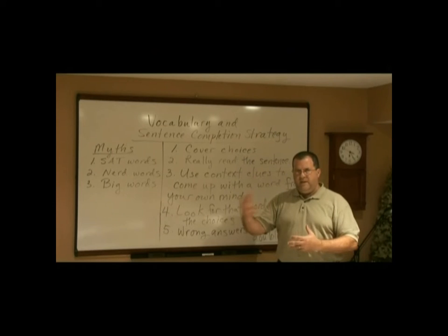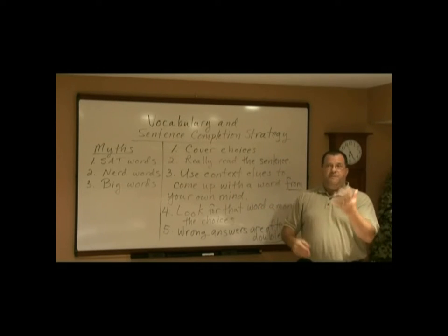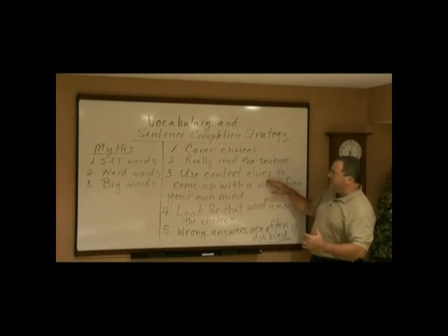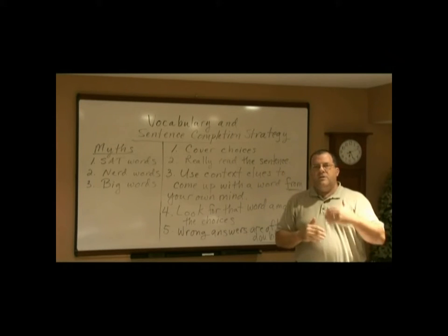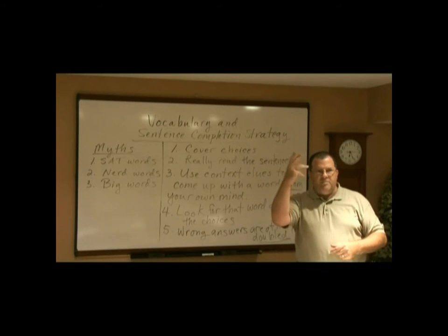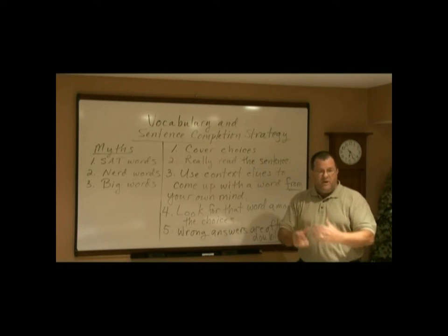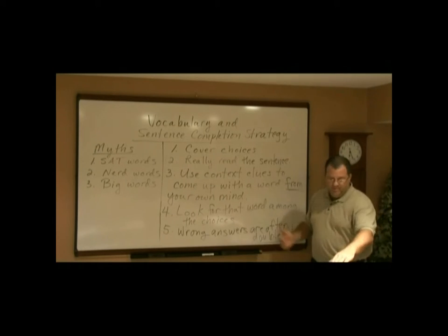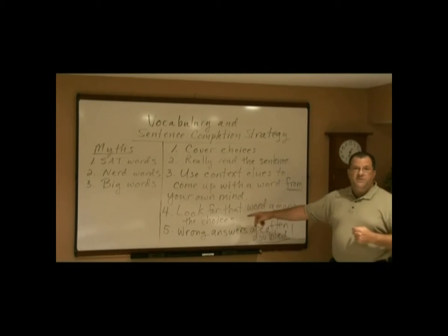Is it before and after? Is it cause and effect — like, if you drink poison, you will...? Use the context clues in the sentence to come up with a word, and this is very important: I want the word to come from your own mind. Most of the time our mind will supply us with the right word or the right idea, although sometimes we can't put it into the right word. We're going to trust our mind to come up with the right idea for that blank, and then, only then, are we going to look for that word among the choices given.